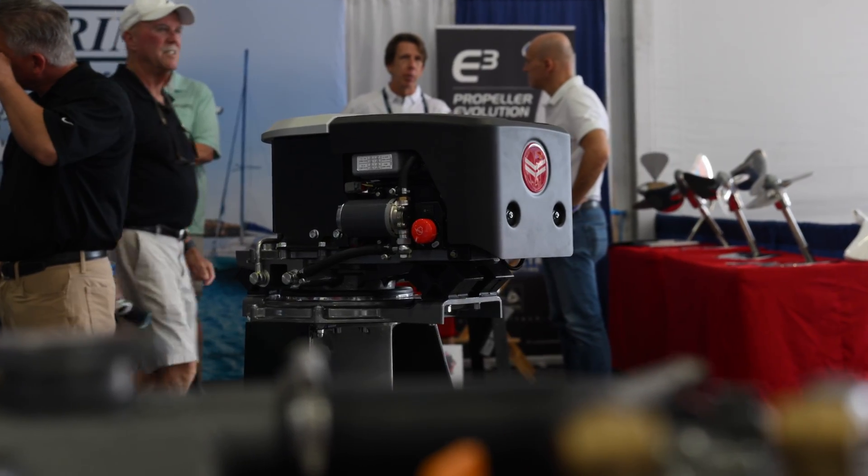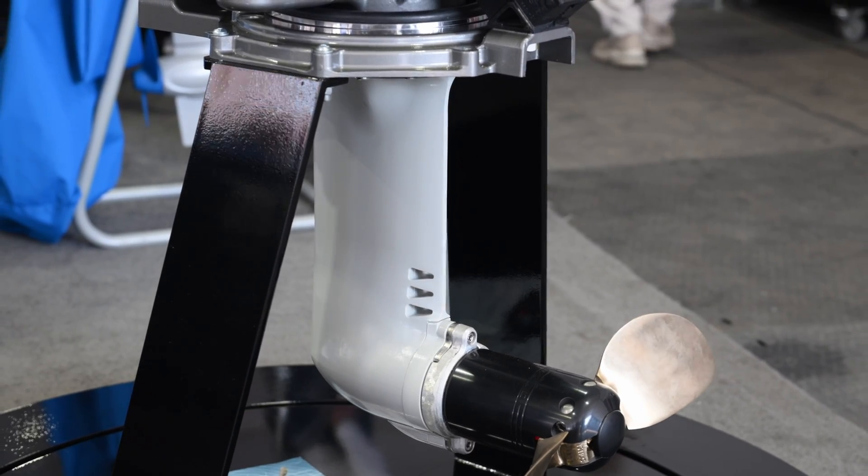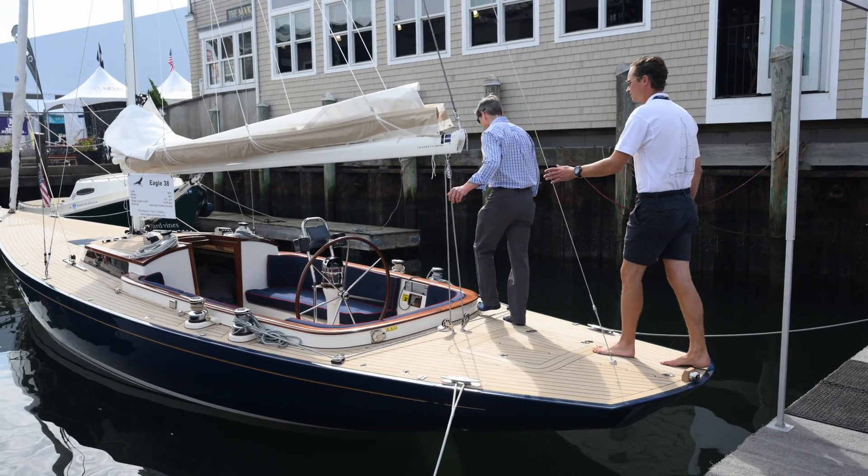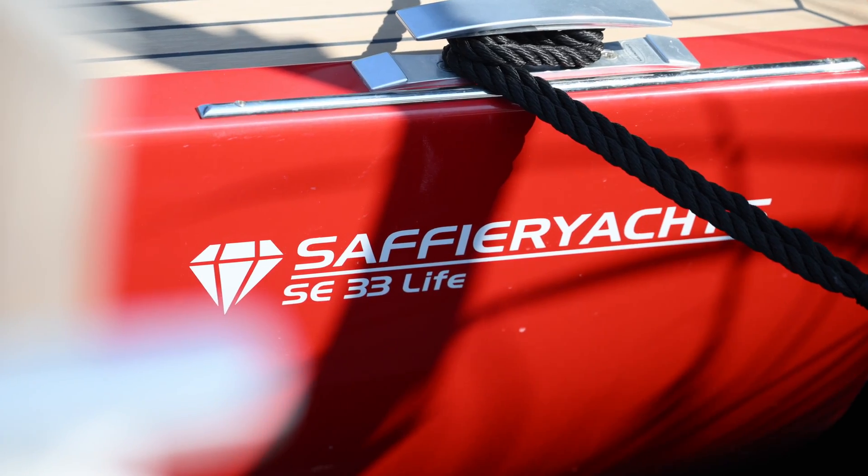This is a 48 volt all-inclusive electric motor with the sail drive unit. It's a 7kw, a 10kw, or a 15kw. Perfectly suitable for boats up to 35-40 feet.